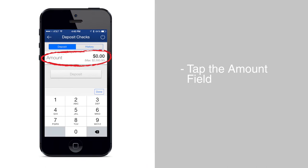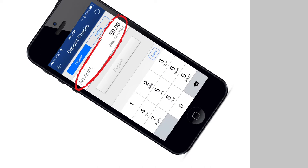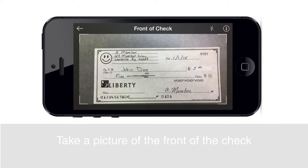Now you are ready to take a picture of the front of the check. Be sure that the image is focused and tap the screen to capture an image of the check. For best results, make sure that the check is lying flat on a dark background.